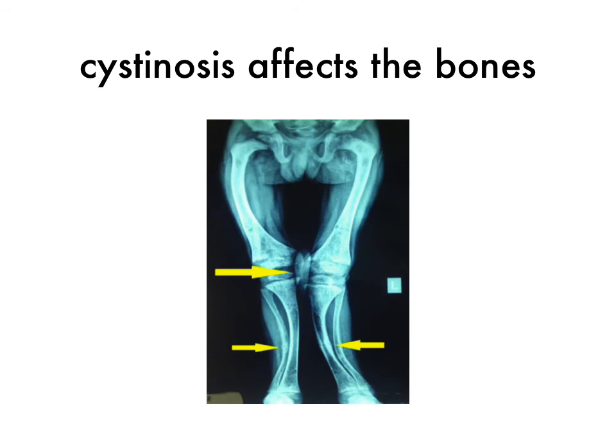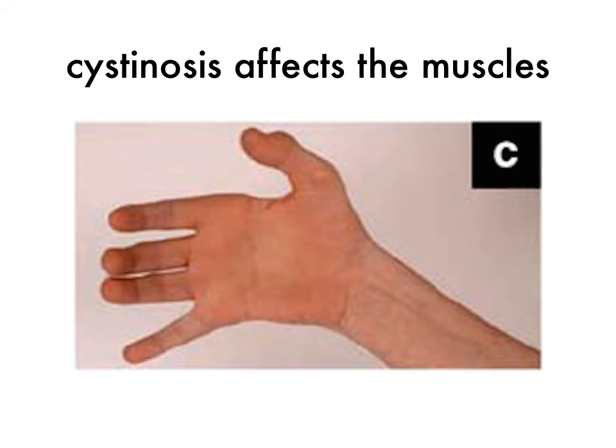Cystinosis also affects the bones through multiple mechanisms. Fanconi syndrome leads to loss of phosphorus and calcium in the urine, leading to rickets or soft bones. This results in a characteristic bowing of the leg bones. This is treated with phosphorus supplementation as well as vitamin D and sometimes calcium. Cystinosis also affects the muscles. Cysteine accumulation in the muscle cells leads to muscle wasting and weakness, usually starting in the muscles of the hands and progressing to muscles of swallowing and breathing. Muscle function is improved by strict adherence to cysteamine, but muscle disease is not eliminated. Other possible therapies include vitamin D, carnitine, coenzyme Q10, and vitamin B complex.